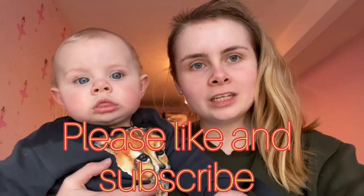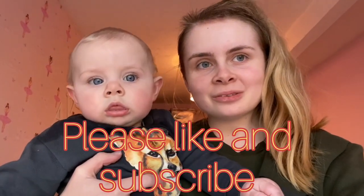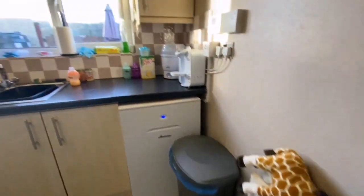So that's all we have to show you - it's not a very long video but that is our house. Okay, so that is our video for today, we hope you enjoyed it. Please like and subscribe for more videos and we'll see you in the next one. Bye! Don't ask why there's a giraffe there.